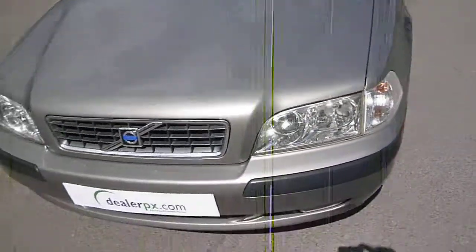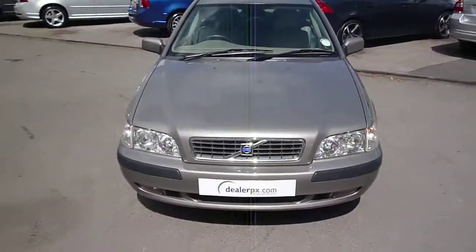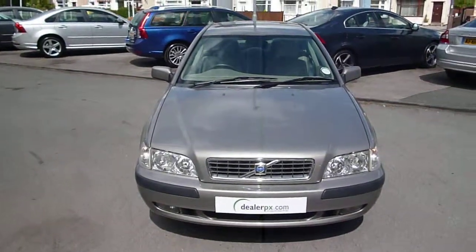All in all, a nice car for its age — Volvo S40 1.6S. We look forward to receiving your bids on this vehicle. Thank you.